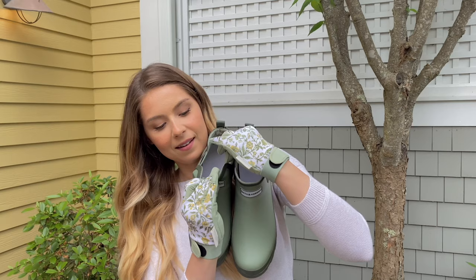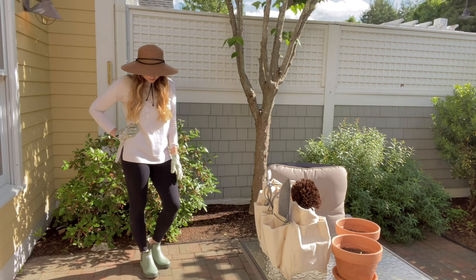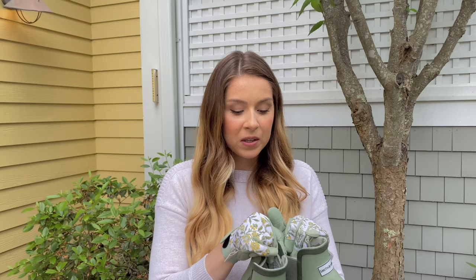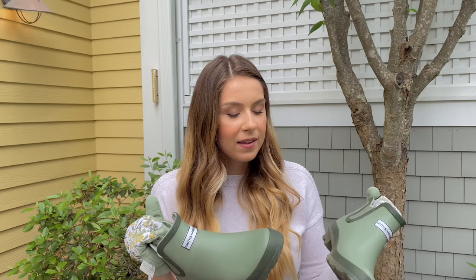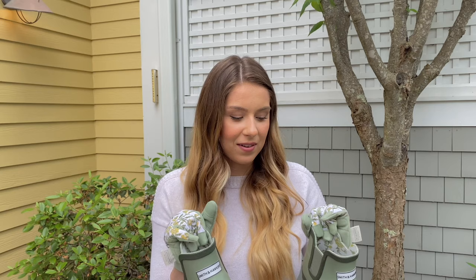I also have rubber boots that coordinate with my gloves — the pattern on the inside of the boots matches the pattern on the gloves. They're $30 from Target, super comfortable and soft, and protected my feet in the garden dirt. They're not as comfortable as sneakers since they're rubber boots, but they're the most comfortable short rubber boot I've owned. The only caveat: no half sizes, so I had to size up from 8.5 to 9.